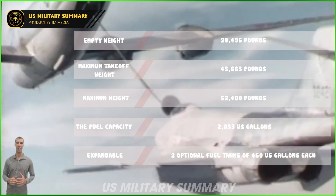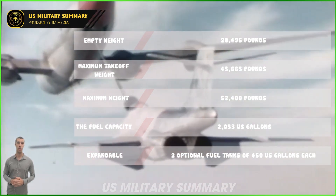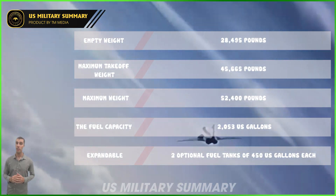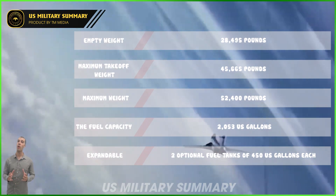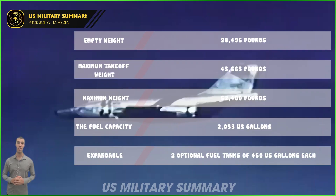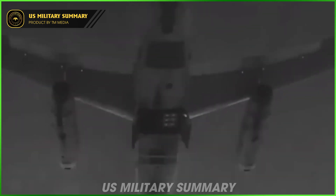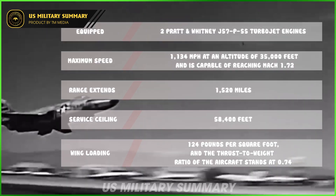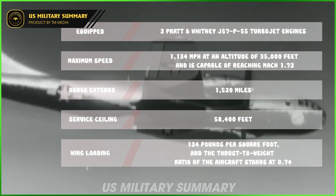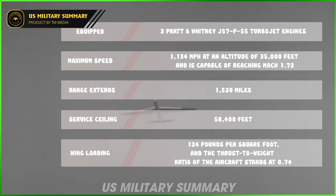With an empty weight of 28,495 pounds and a maximum takeoff weight of 45,665 pounds, the aircraft can take off at a maximum weight of 52,400 pounds. The fuel capacity of the F-101 includes 2,053 gallons internally, expandable with an additional two optional fuel tanks of 450 US gallons each. The F-101 Voodoo is equipped with two Pratt & Whitney J57-P55 turbojet engines, each capable of producing 11,990 pounds of thrust dry and up to 16,900 pounds of thrust in afterburner.